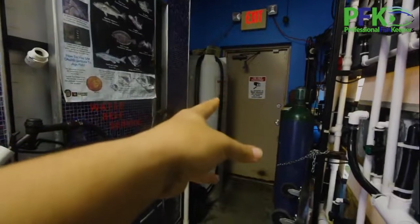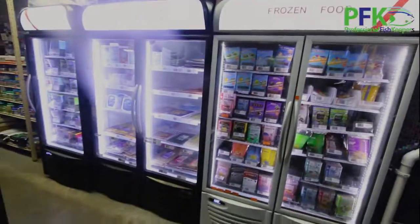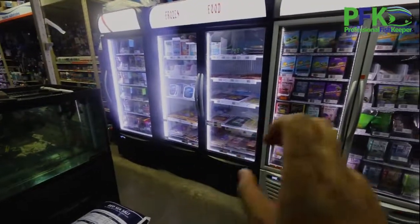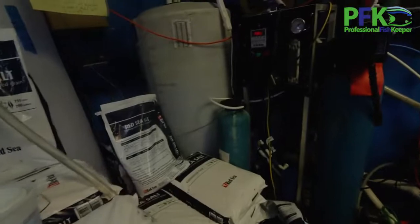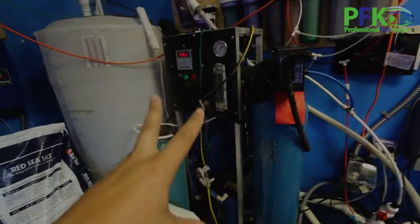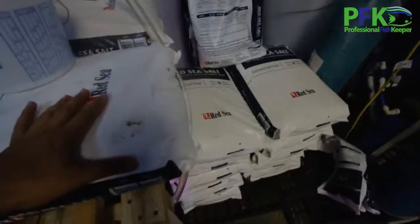Customers can come in and access the water mix area here where we mix our water with Red Sea salt. We also have our freezers - two double doors and one single. Here's the filtration room. This is my massive RO unit - there's a little backup unit as well, but the main RO unit makes about 1,500 gallons of water a day. That's where I mix my salt using Red Sea.